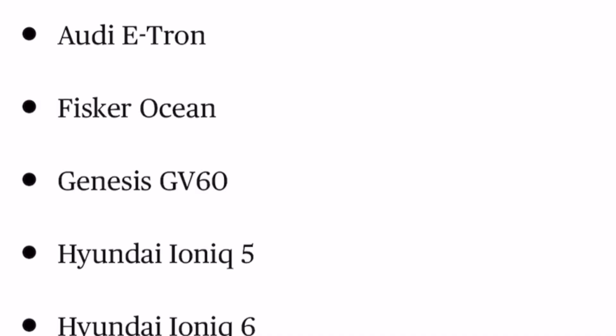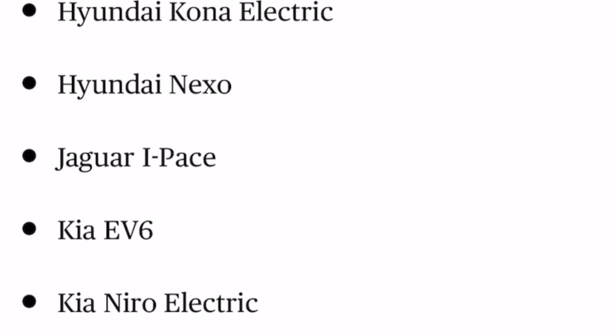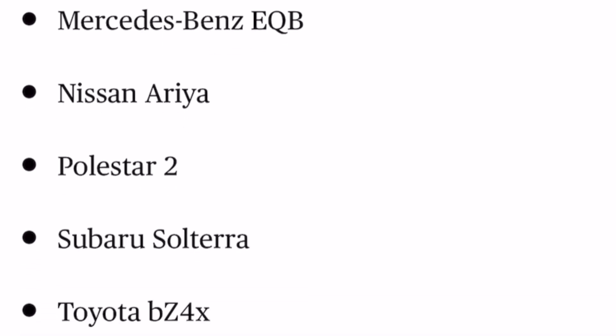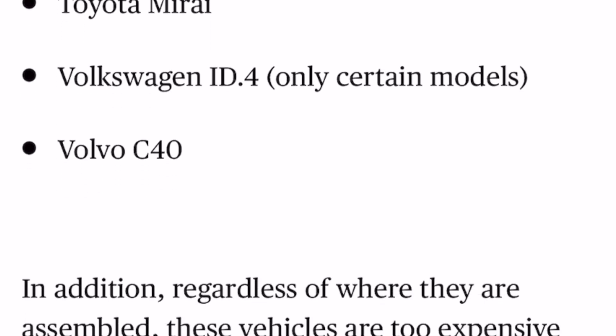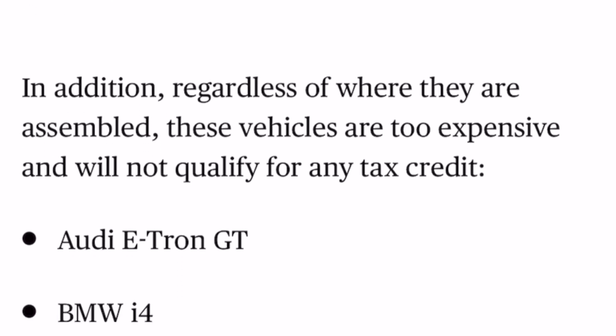The following vehicles are not made in North America and will not net you a tax credit: Audi e-tron, Fisker Ocean, Genesis GV60, Hyundai Ioniq 5, Hyundai Ioniq 6, Hyundai Kona Electric, Hyundai Nexo, Jaguar I-Pace, Kia EV6, Kia Niro Electric, Lexus RZ, Mazda MX-30, Mercedes-Benz EQB, Nissan Ariya, Polestar 2, Subaru Solterra, Toyota BZ4X, Toyota Mirai — because yes, hydrogen cars are involved now as well — and the Volvo C40. Those vehicles are not manufactured in North America and would not qualify, period.